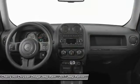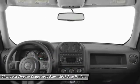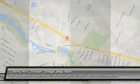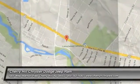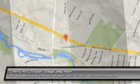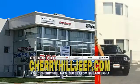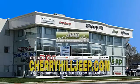Take this vehicle for a spin and see why so many shoppers are now proud owners. We're located on Route 70, just minutes from Philadelphia. Or see our huge Jeep inventory online at cherryhilljeep.com.